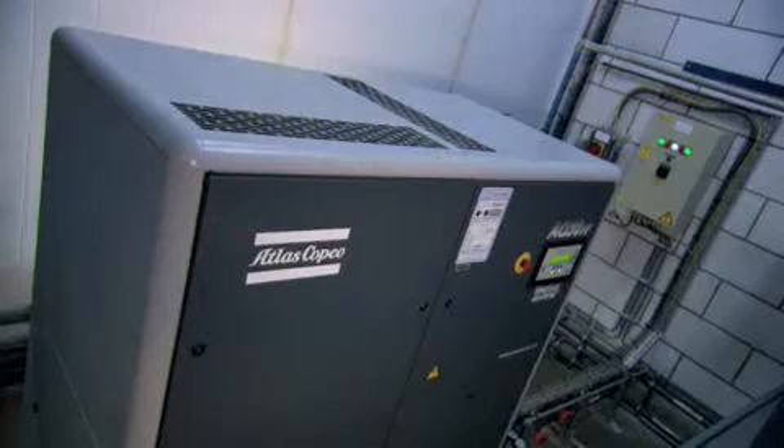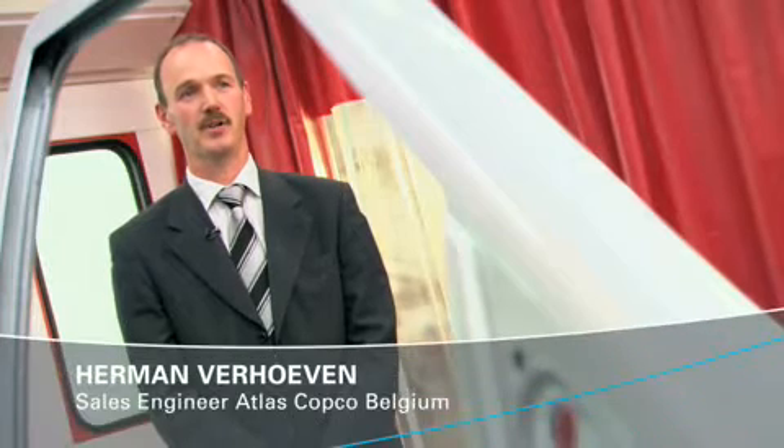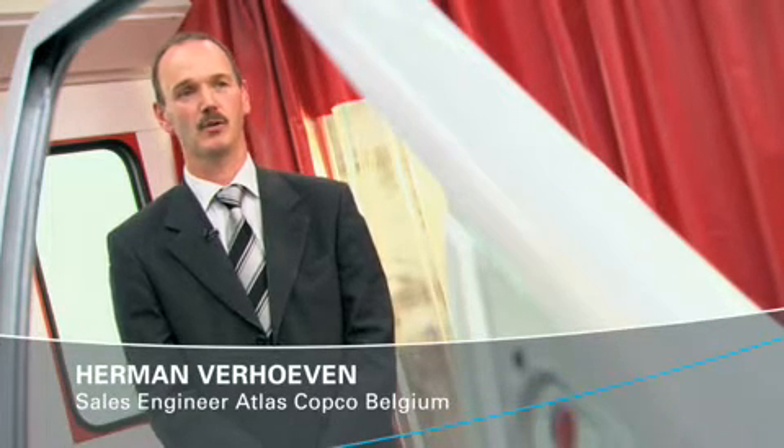DuPont's commitment to innovation and to new technologies makes this company a perfect match for Atlas Copco. DuPont uses an AQ30 full-feature compressor. This machine is a water-injected screw compressor. The air is treated with a built-in dryer and with silicon-free filters.